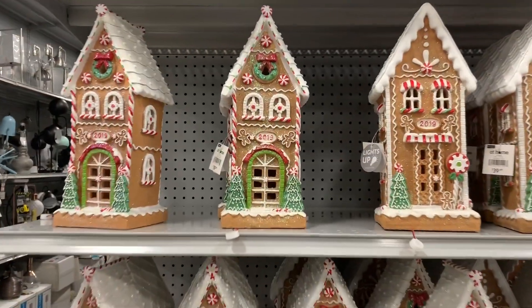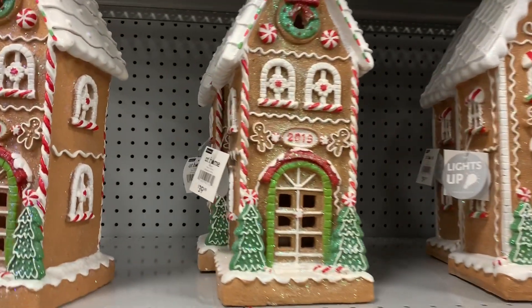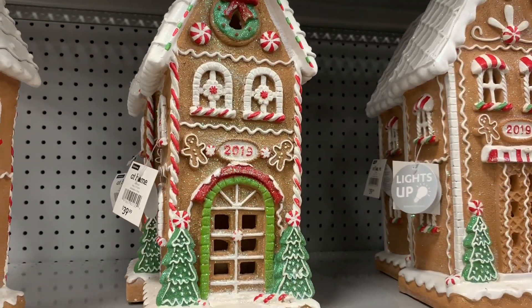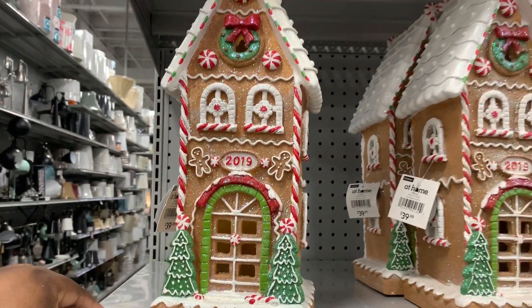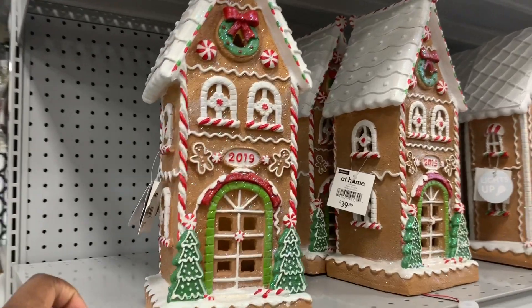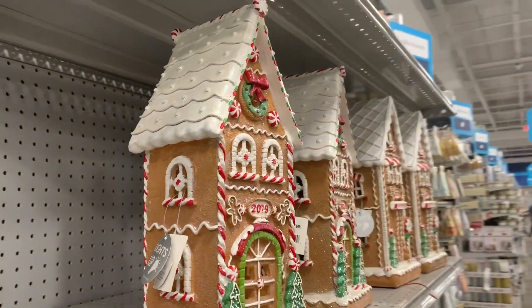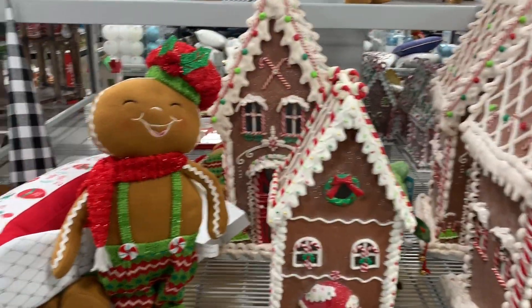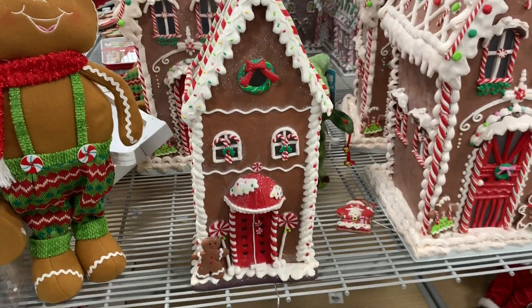These two gingerbreads over here have the date on them — $19.99. These are $39.99. Let's see if we can find one that's going to work for us. Oh, this one works! I like this one — they have a little gingerbread lady there, but this one is cute. I really like this one.